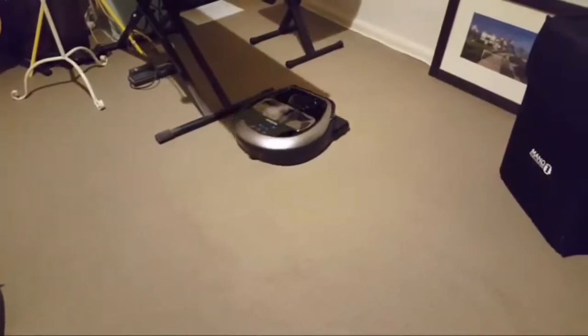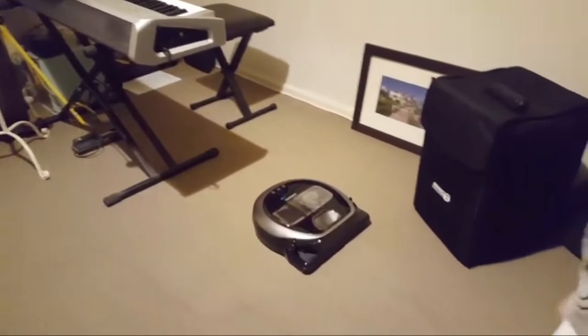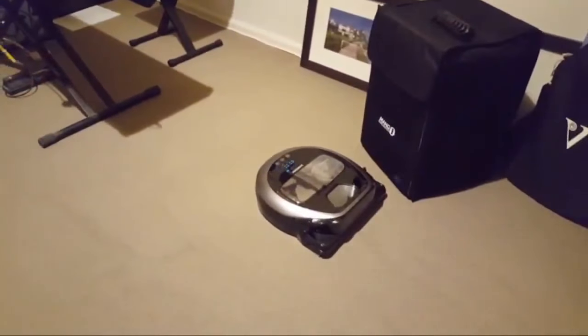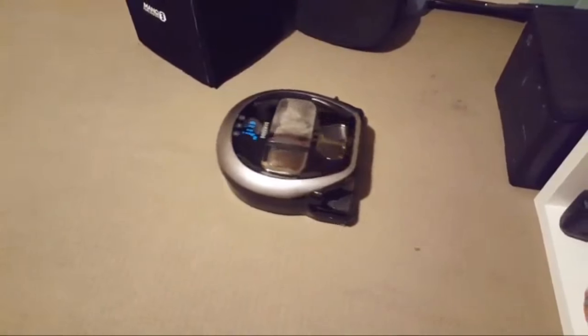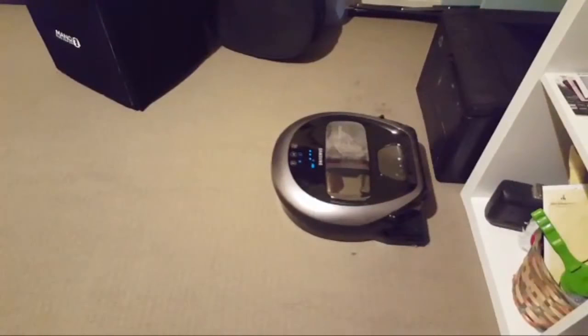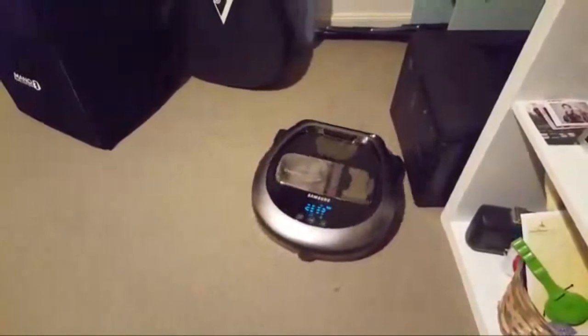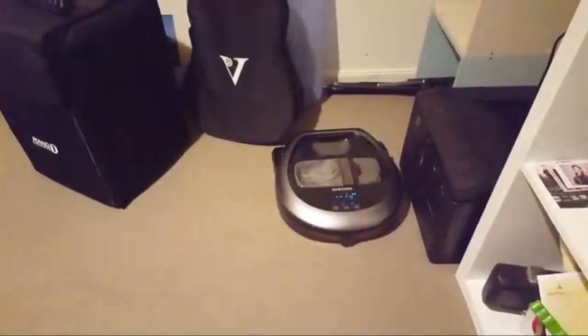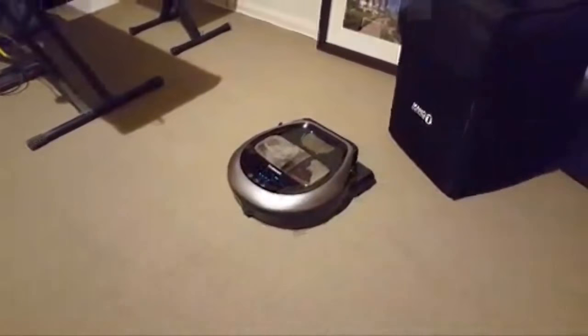If it can go over it, it will though. It tried to mount the keyboard stand, but that's not too bad — the wheels can actually go up. It's much louder than the less powerful one, it's definitely much louder. But it's nowhere near as loud as your average vacuum cleaner.